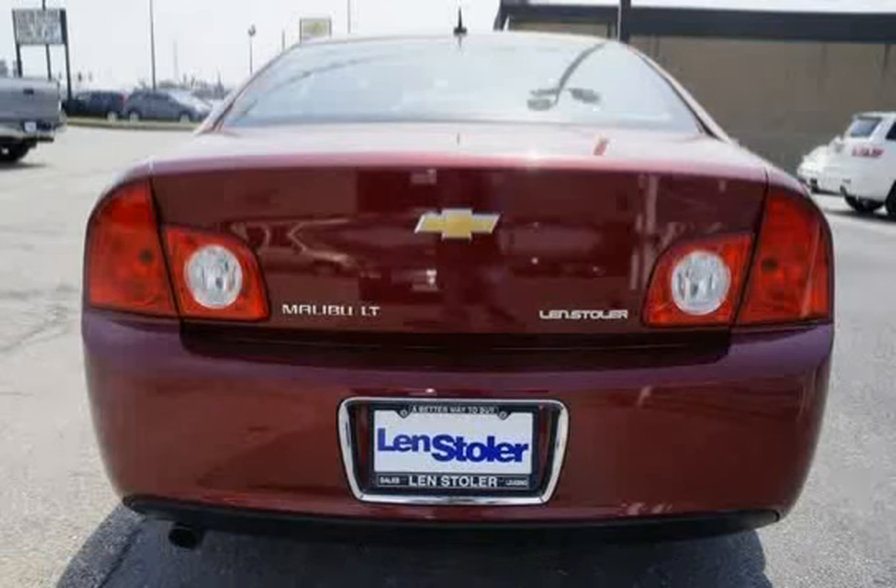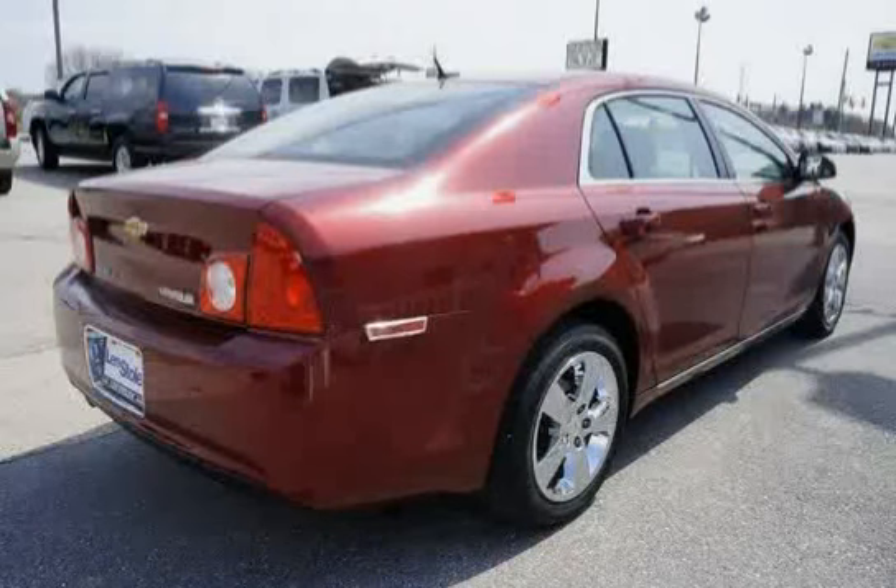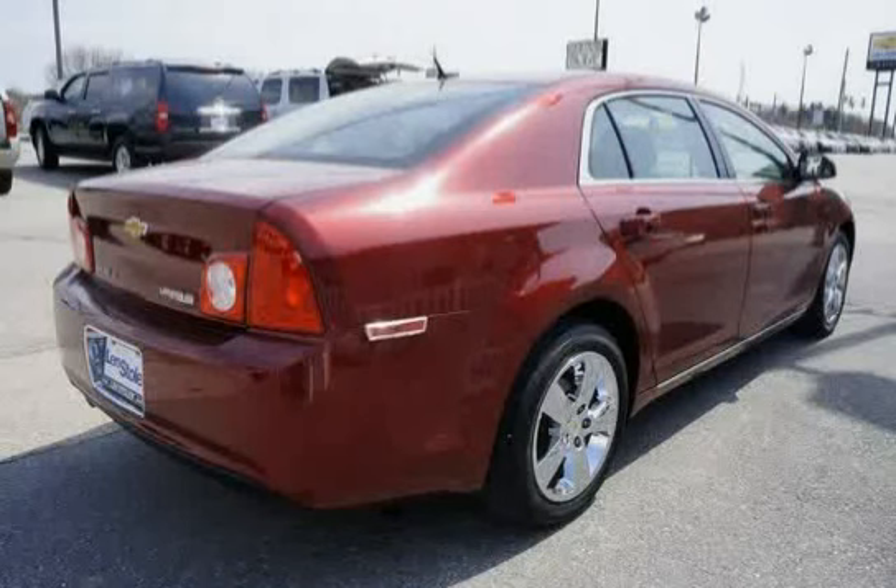Safety belts: three point at all seating positions, includes front seat retentioners. Theft deterrent system: vehicle passkey plus.